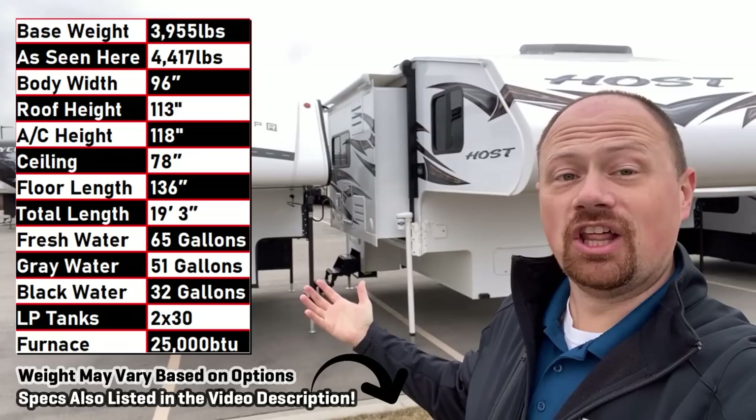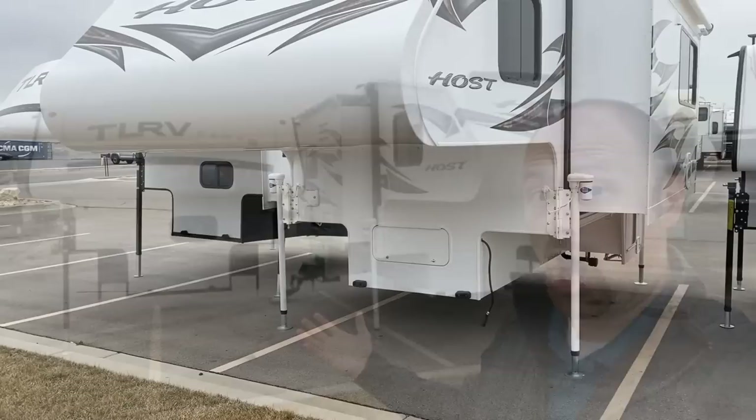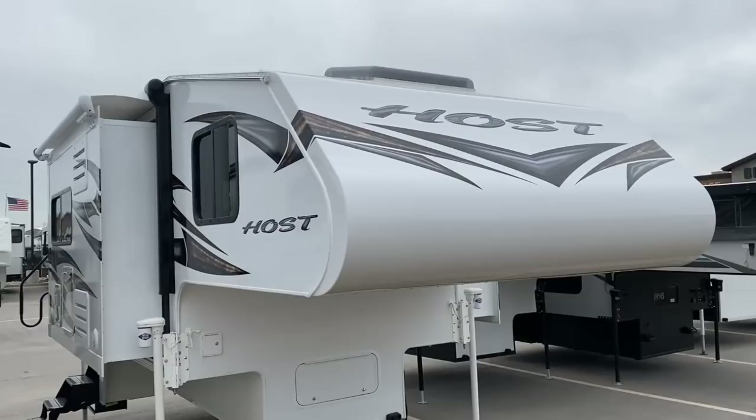Hey everybody, JoshRVNerd here at BiciousRV with the biggest truck camper I've ever seen! Look at it sitting next to a normal truck camper! The name Mammoth absolutely lives up to the name, I think.